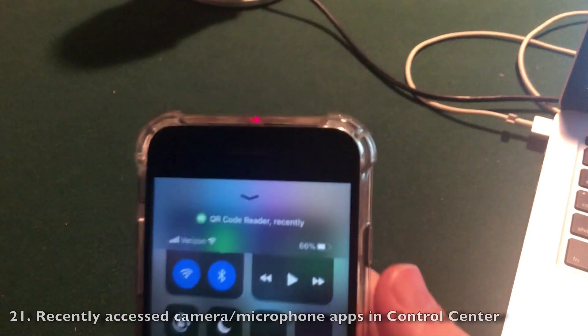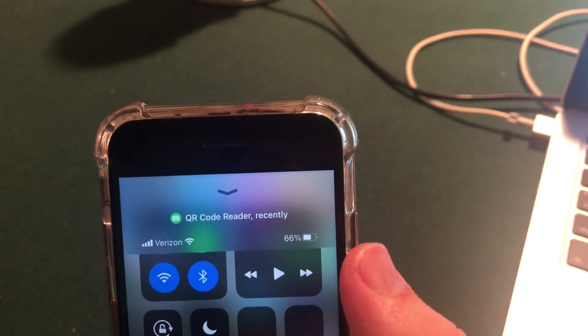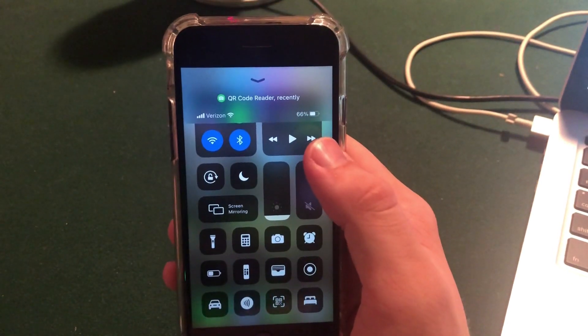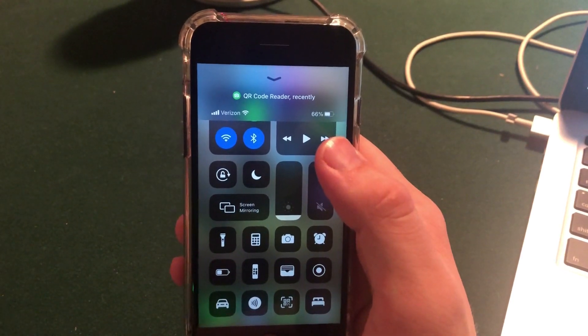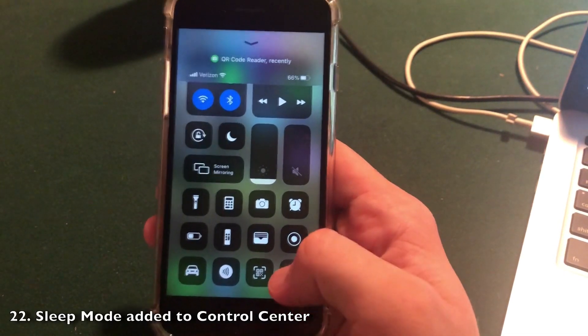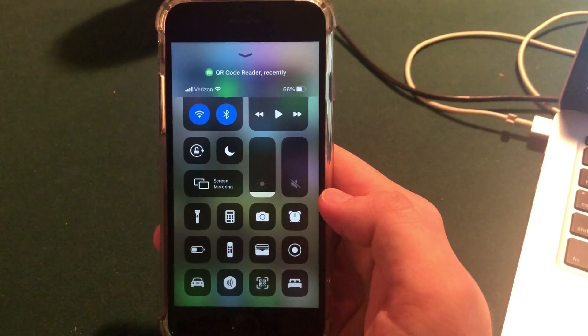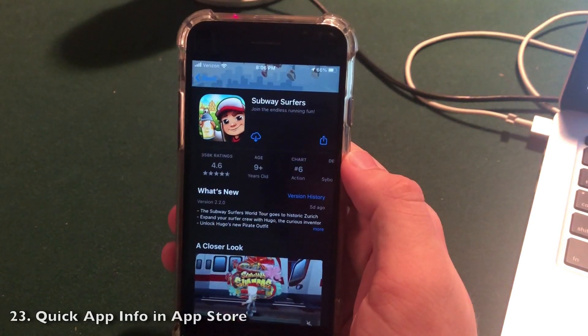At the top of Control Center, Apple now tells you what the last apps were to use the camera or the microphone — the QR code reader was the last one for me. It gives you that little pop-up until you exit the application, so you can see what's accessing functions of your device. They also added a sleep mode button in Control Center, which will work hand in hand with the Apple Watch for sleep tracking in a future update.